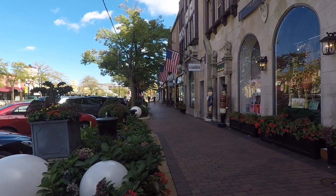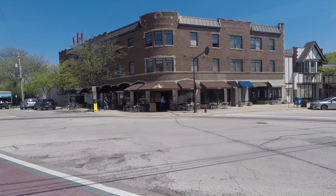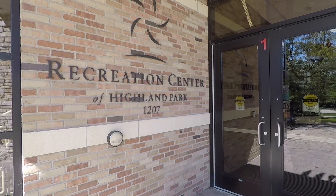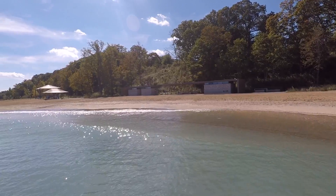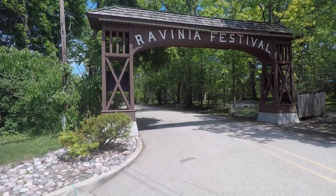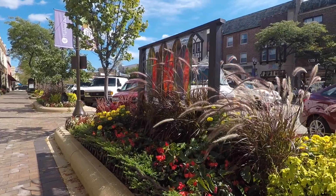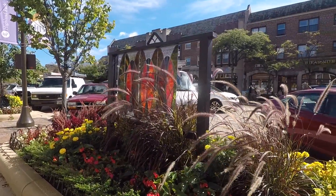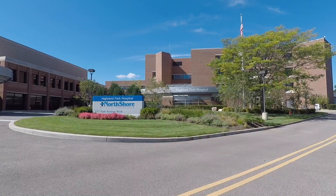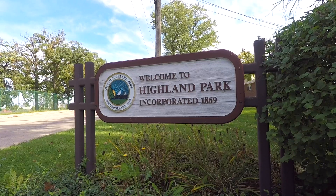Residents and visitors enjoy friendly neighborhood shops, diverse restaurants, expansive parks, access to a beautiful recreation center, and an award-winning beach. Ravinia Festival, art fairs, and other events fill the community with art and culture. Highland Park Hospital, a North Shore University Health System facility, features state-of-the-art clinical services and further distinguishes this vibrant community.